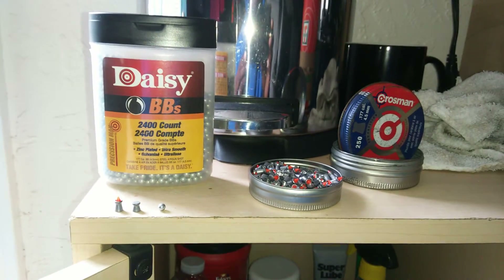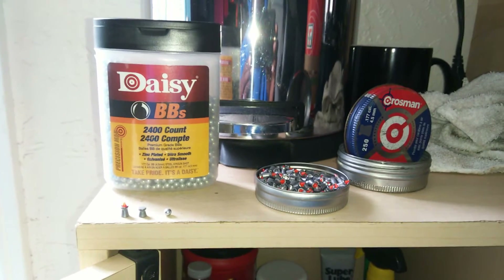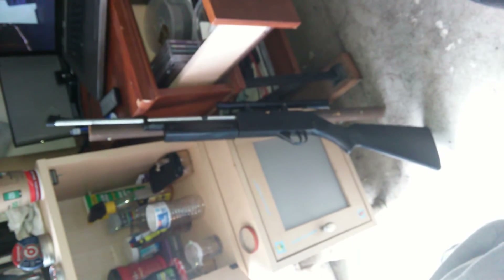I just did a pellet gun, BB gun, Gamo test for target shooting, and unfortunately my old school BB gun is inaccurate.